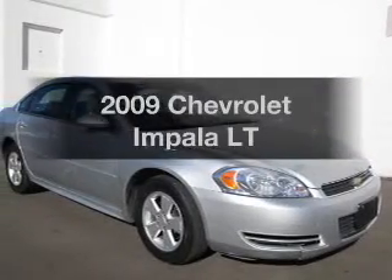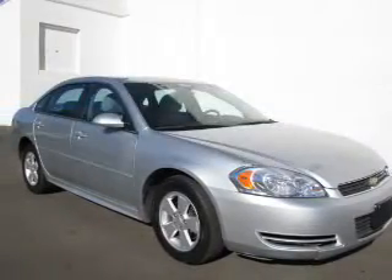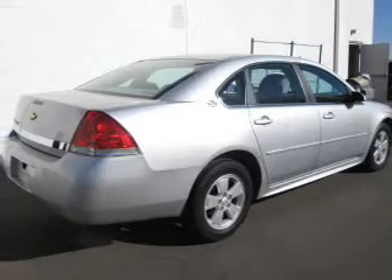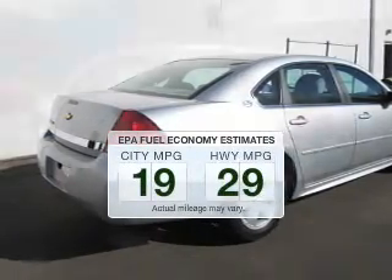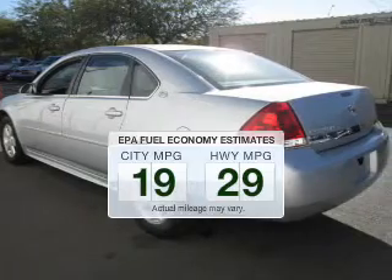Imagine yourself in this 2009 Chevrolet Impala. This is the set of wheels you've been looking for. Save your money — make fewer trips to the gas station to fill your gas tank when driving this fuel-efficient vehicle.